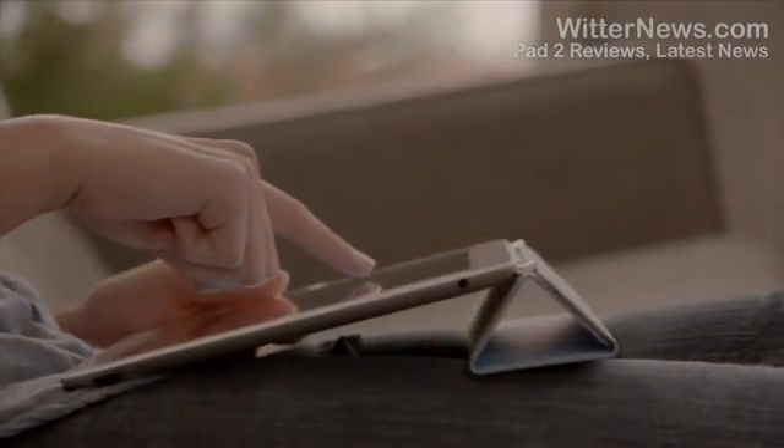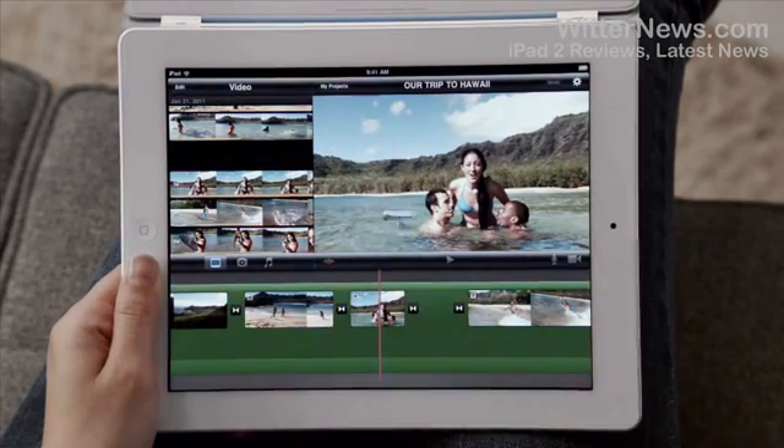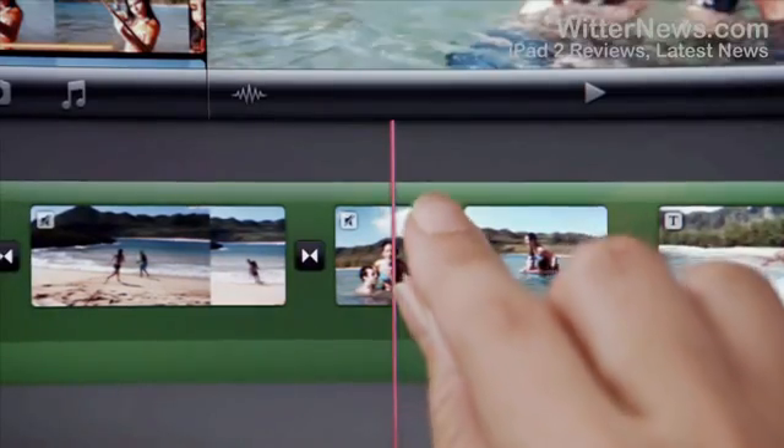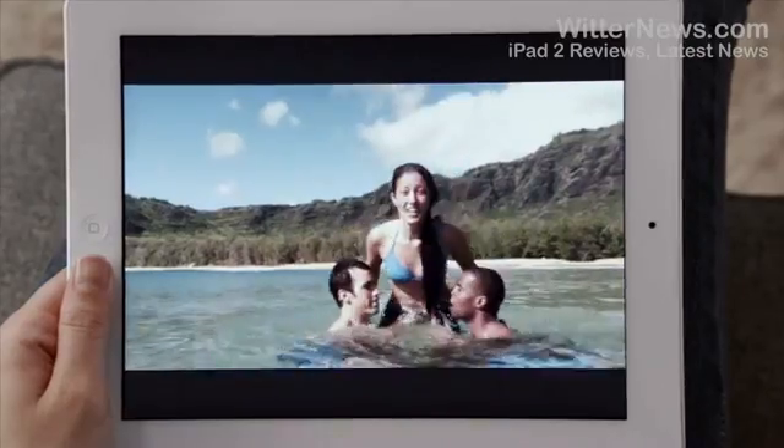With a new rear-facing HD video camera, iMovie is just a natural on the iPad. The display is so big that there's plenty of room to edit your video. And when you're done, your movies look awesome on the big, beautiful display.